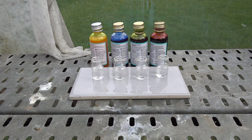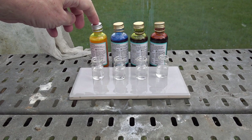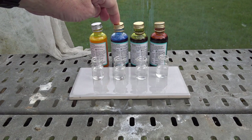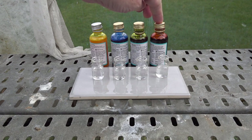On the labels, the substances responsible for those colours are listed as follows: curcumin for the yellow, spirulina for the blue, green is listed as having spirulina and curcumin, whilst the red contains anthocyanins and a paprika extract.